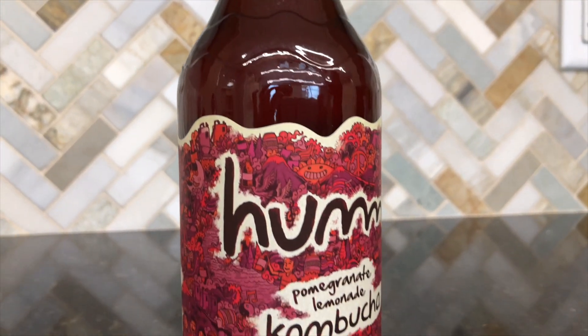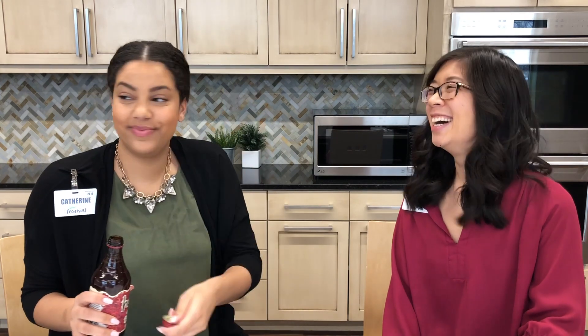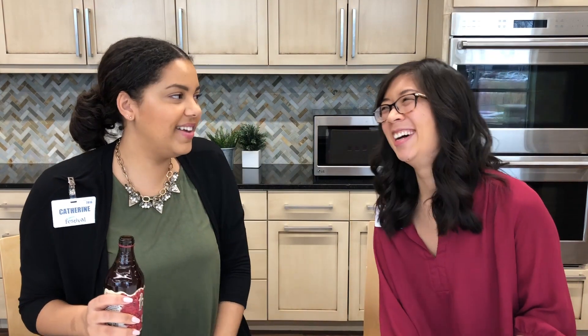Next we're going to try one of my favorites — this is from the brand Hum in the flavor Pomegranate Lemonade. Spoiler alert: it's great. I don't get too much fizziness from this one, and it's not too sweet. It's a really nice, soft and subtle flavor. It's not super acidic. It's a good one — that's why it's called Hum.